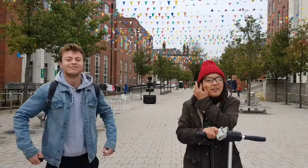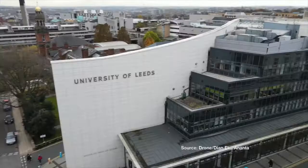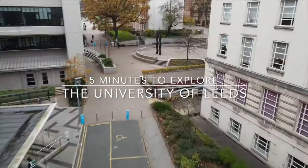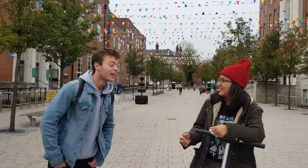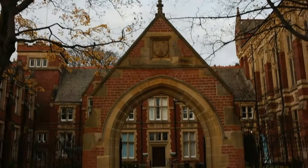Hey, what's up people? How are you? Welcome back to Link to Leeds video, and this time with me in town, Bedisa, and my beautiful scooter, and also my dude right here. My name is Donald Hirsch. And today we are going to be showing you some of the main buildings on the University of Leeds campus.